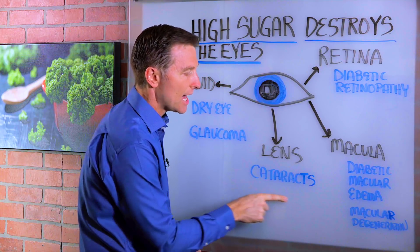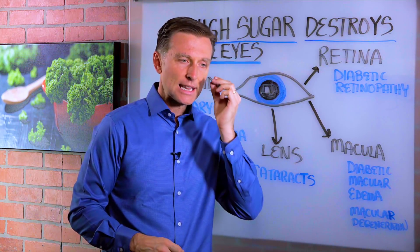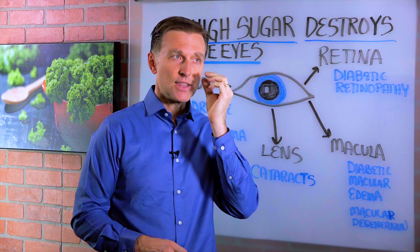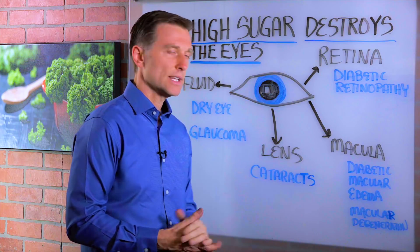Then we have the lens of the eye. You can get cataracts — that's where you get this cloudiness because a little piece of protein starts clouding the lens, things become blurry, and then you can't see and you have to get surgery on that.